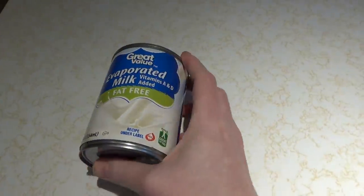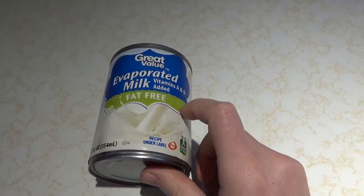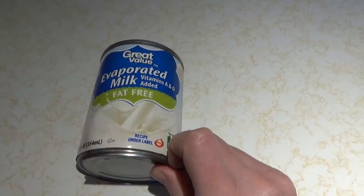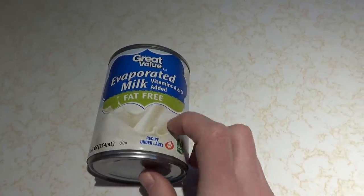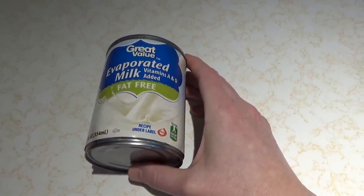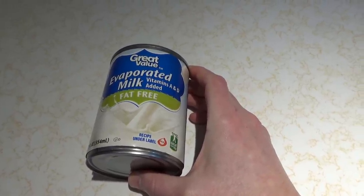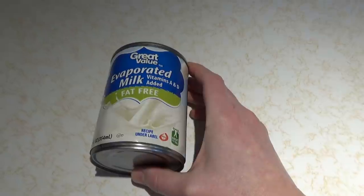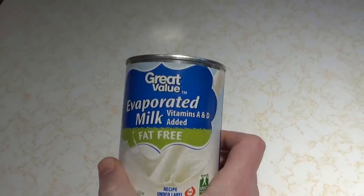The next item is evaporated milk. We got the fat-free kind by mistake; I generally get the full-fat evaporated milk. I don't really keep condensed milk — the kind with sugar added — too much. Evaporated milk is really important, especially if you run out of fresh milk. Canned milk has been a mainstay for me, especially for pumpkin pie and things like that.